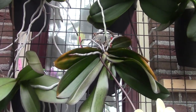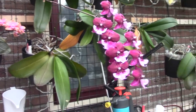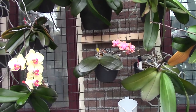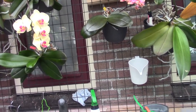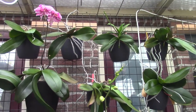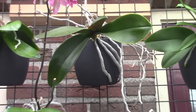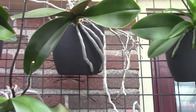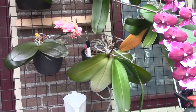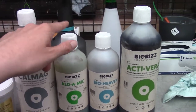In my experience, orchids shoot out new roots quicker, more, and stronger with the Alga Mic — especially for orchids I'm transitioning into a self-watering setup. Every orchid I buy comes potted in something inorganic; I also grow inorganic. When you move orchids to a completely different setup, they need a period to adjust, and most of the time that means they need a completely different root system.